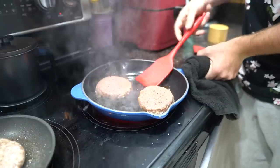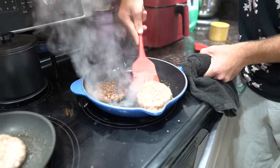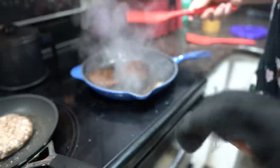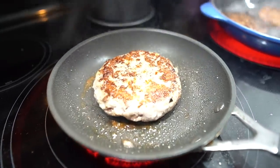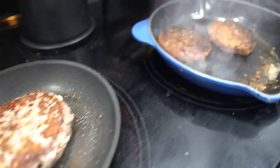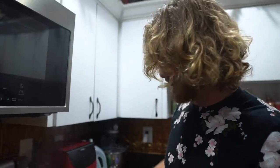Here we go — flipping it. It kind of looks like a burger. What about this one? That's a burger. That's meat. That's Beyond Meat. Okay, I'm going to let you finish cooking. I'm going to go set the camera up in the other room.